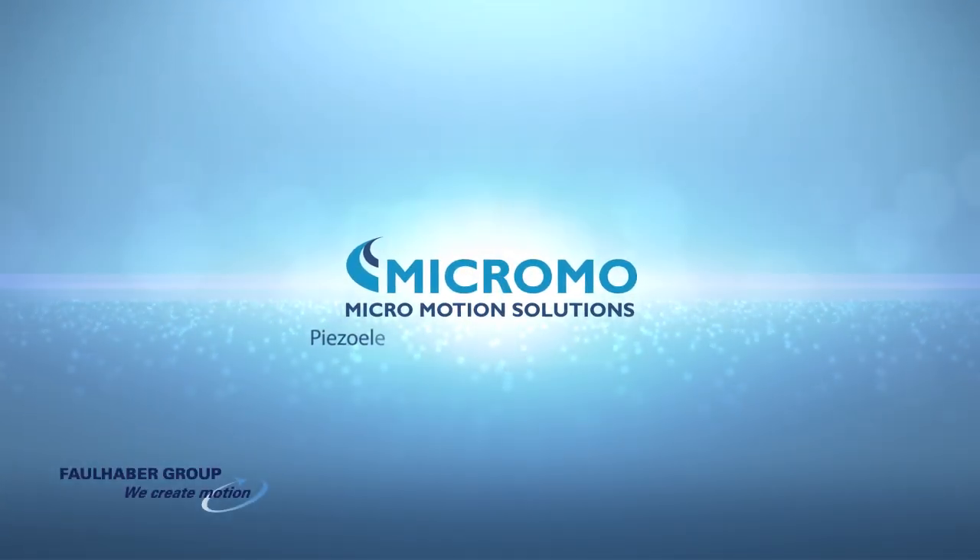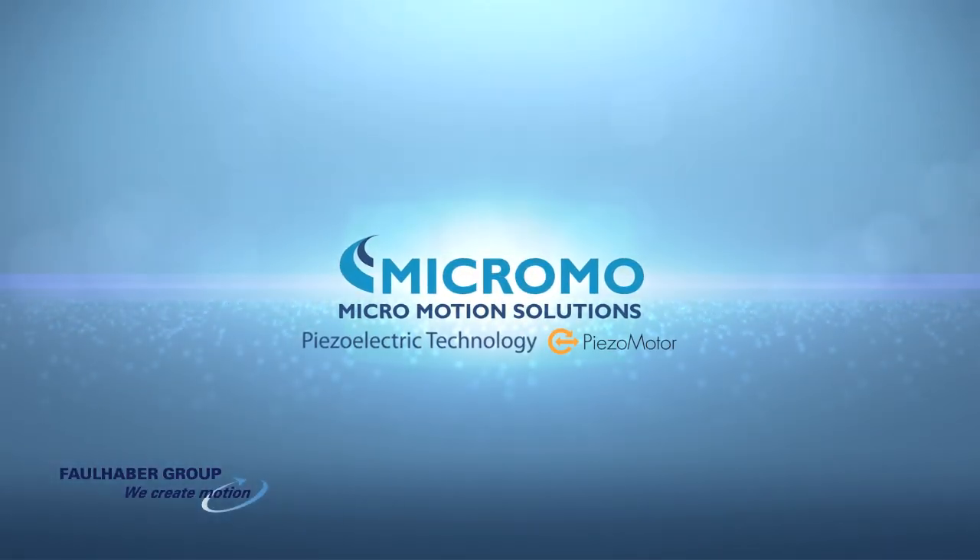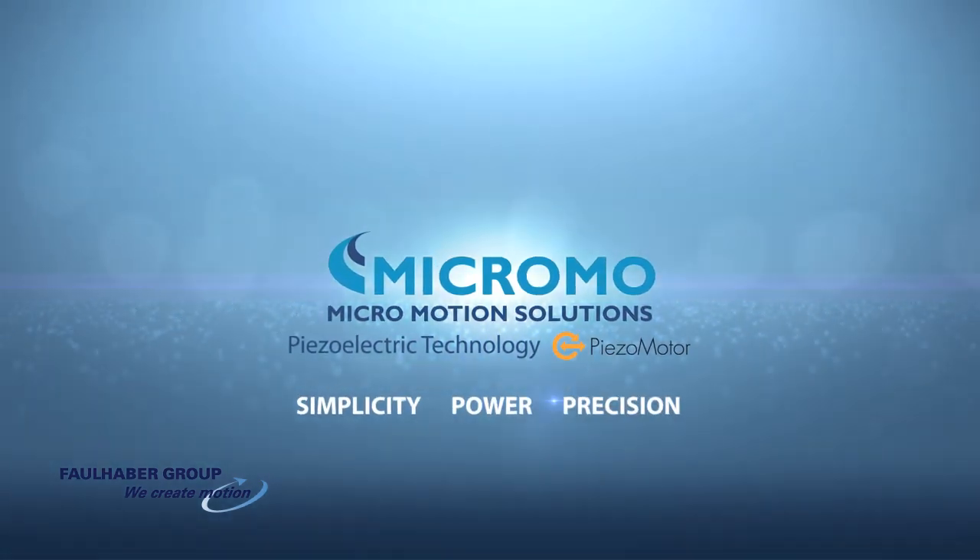Micromo presents Piezoelectric Technology. Simplicity, power, precision.